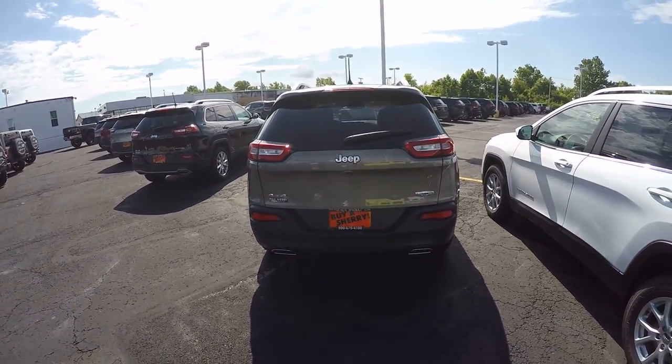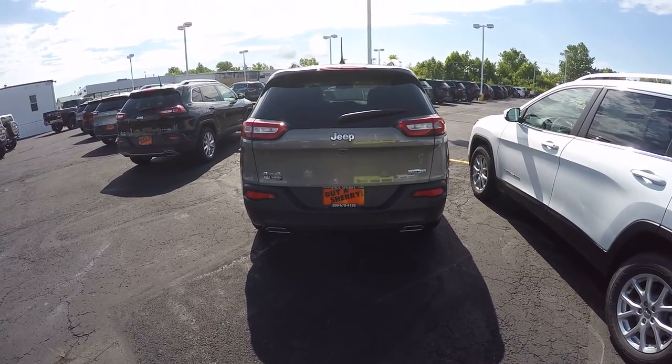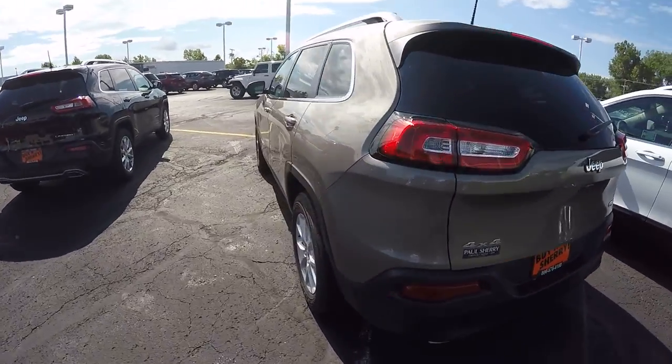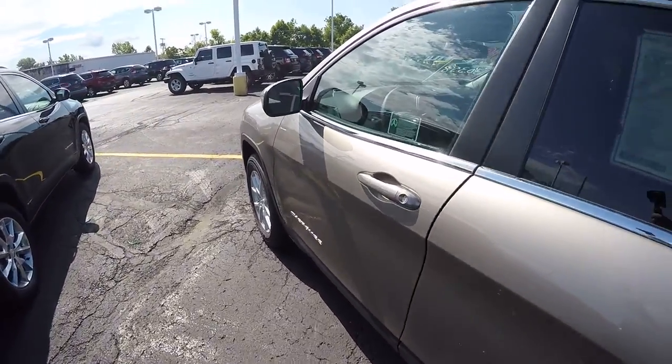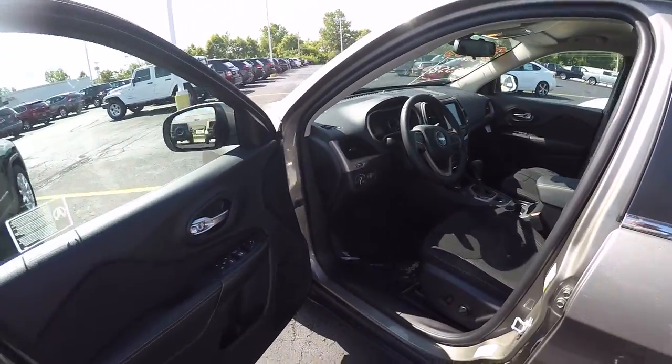It's got a 3.2 six-cylinder with a nine-speed transmission, 4x4 with the rear backup camera. The color is called Light Brownstone Pearl Coat, and it's got the black interior group.